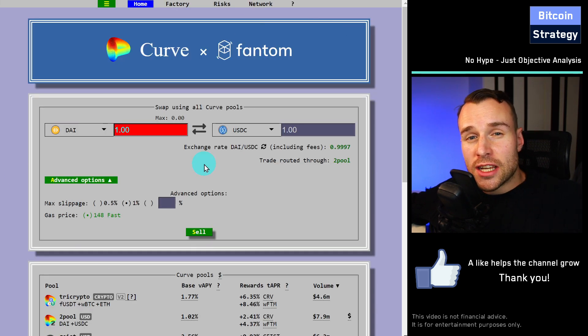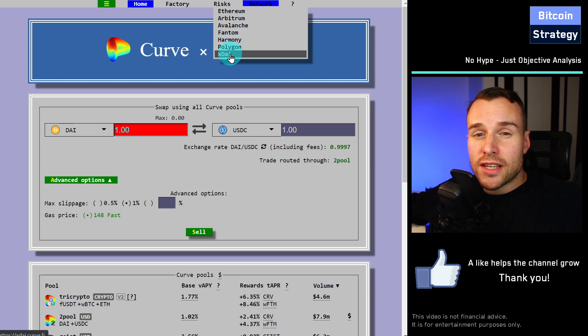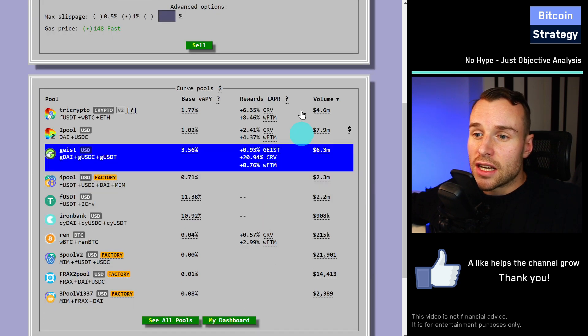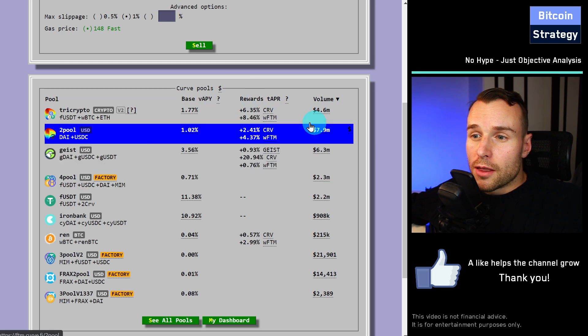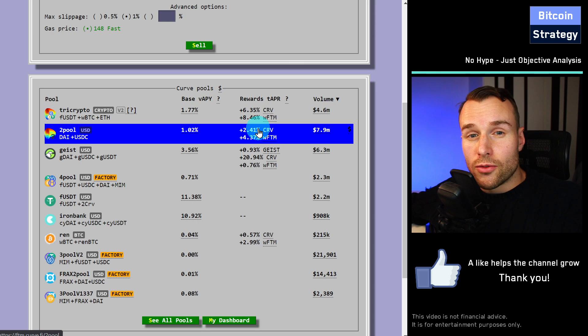What's nice about Curve is that it doesn't just work with one blockchain. There are quite a few blockchains on this. It started out obviously with Ethereum, but since then it has branched out to other blockchains. It does make sense to use Curve with other blockchains, not with Ethereum, simply due to the gas fees. If you're not depositing hundreds of thousands of dollars, you want to use a blockchain with lower gas fees that doesn't eat up all the rewards. These are returns before gas fees — you still have to pay the gas fees for doing the transactions.